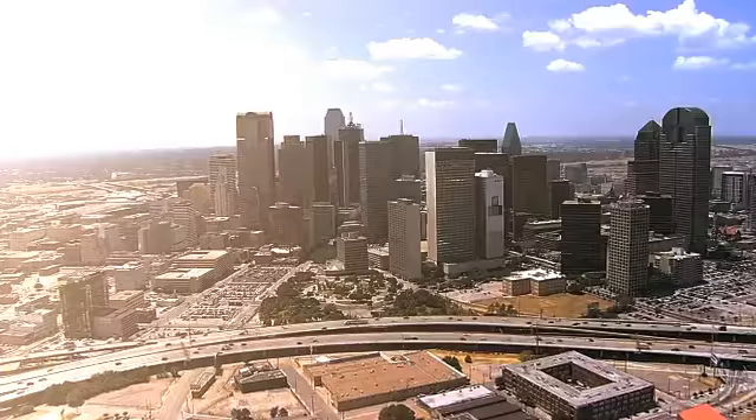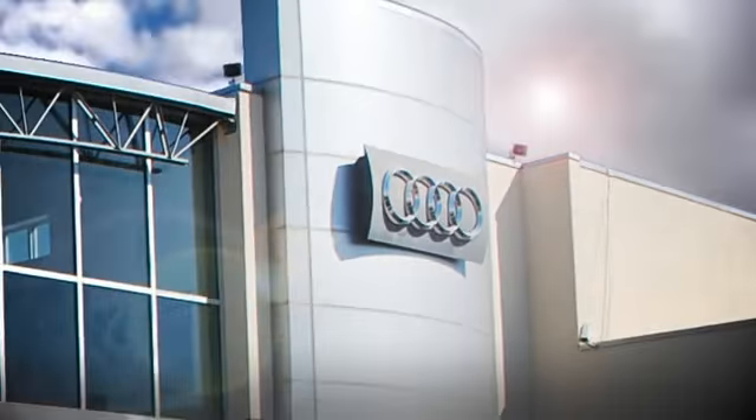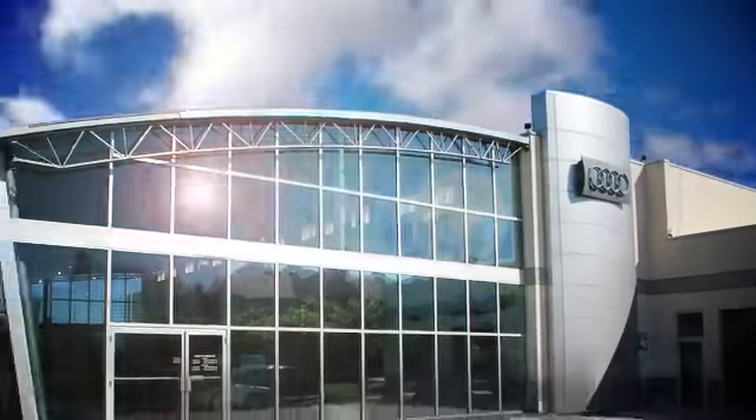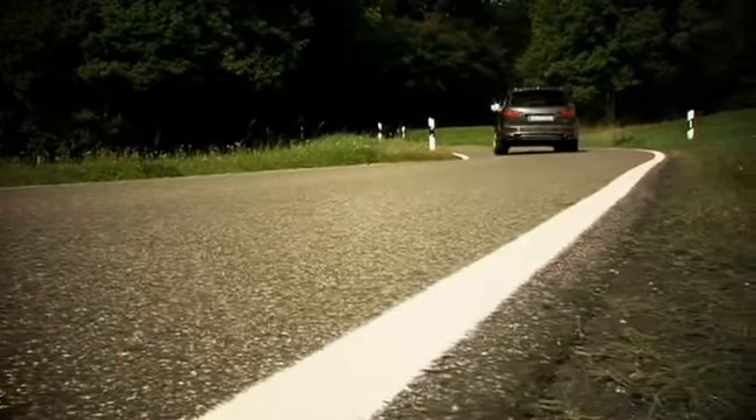Audi Dallas has separated themselves as a premier Audi dealer. Year after year, Audi Dallas and their staff have provided the home-away-from-home atmosphere. They're determined to continue exceeding their clients' expectations in every department.